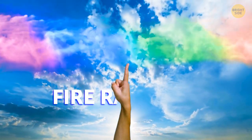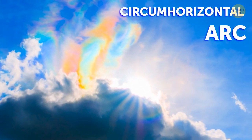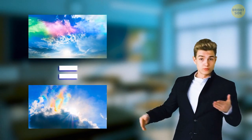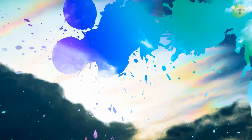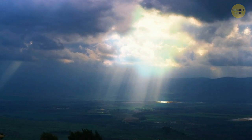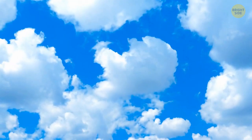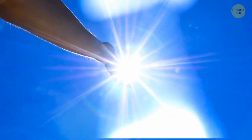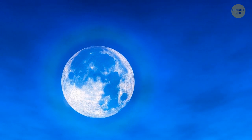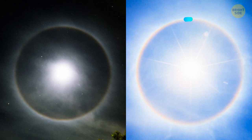Ever heard of a fire rainbow? How about a circumhorizontal arc? They're one and the same thing. At first glance it looks like a painting, or like a rainbow-colored splash in the sky. Despite the name, they have nothing in common with either fire or rain — this phenomenon happens on rare occasions when the sun shines through a particular type of ice cloud formation. Rainbow halos are also unique: a specific type of ice crystals and clouds needs to be present for sunlight to bend into a perfect ring. The same can happen with moonlight, though moon halos are usually white while sun halos can be rainbow-colored.